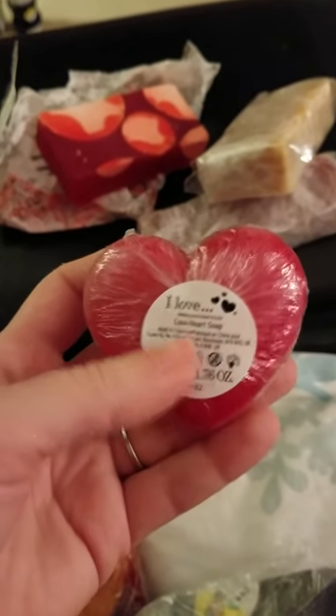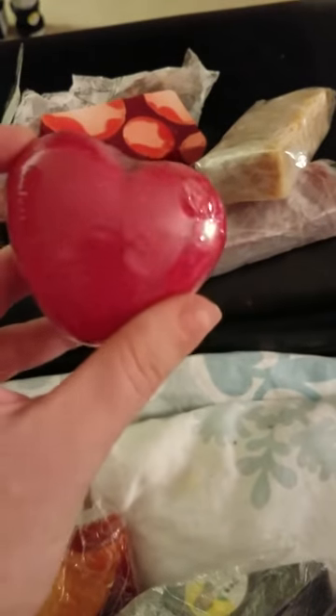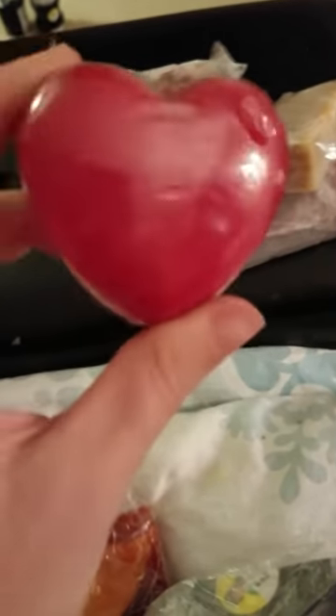Another thing that's not Lush — I Love Heart Soap. Thought it was really cute. Smells like strawberries. I don't like it — I will be parting with this one.